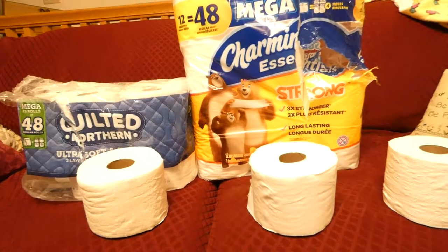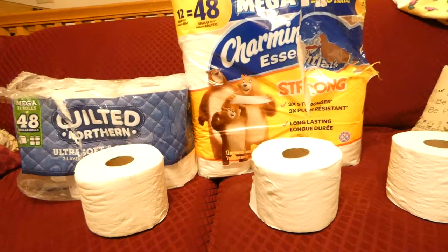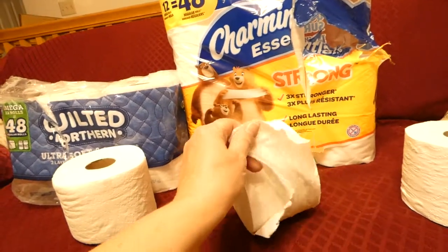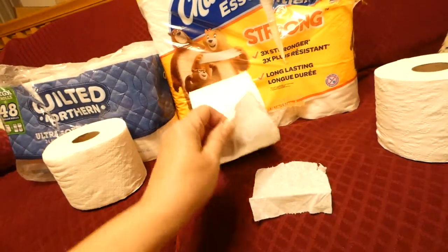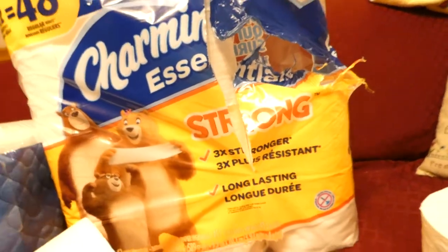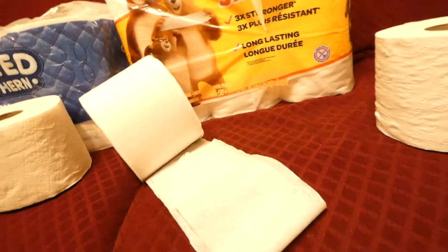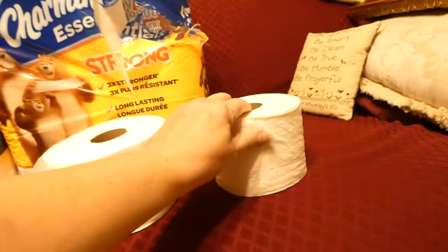So I bought Charmin and I bought the Quilted Northern, and I opened them and tried one of each. I really felt like the Charmin was not soft — it doesn't look like it's real thick. It says it's strong, three times stronger, but it doesn't feel like it's two-ply. It was not soft; it felt more like a paper towel kind of. It's soft, but not as soft, even when you feel the outsides.